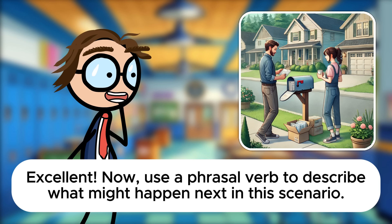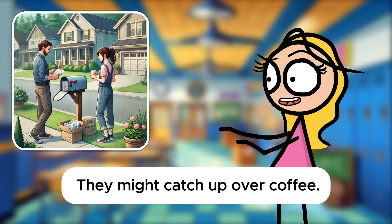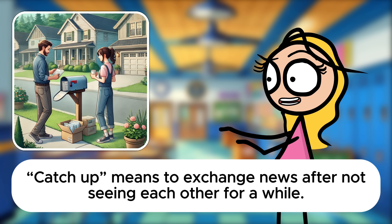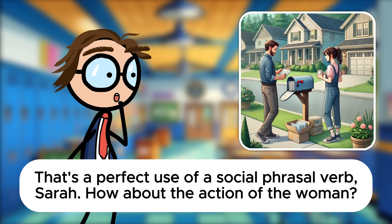Excellent. Now use a phrasal verb to describe what might happen next in this scenario. They might catch up over coffee. Catch up means to exchange news after not seeing each other for a while. That's a perfect use of a social phrasal verb, Sarah.